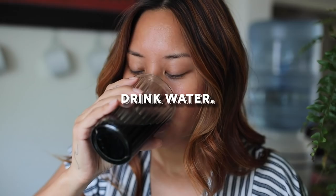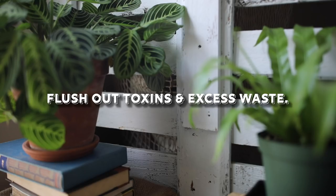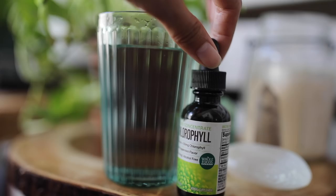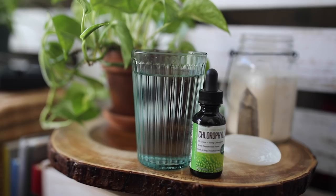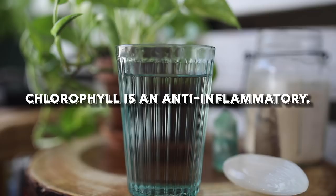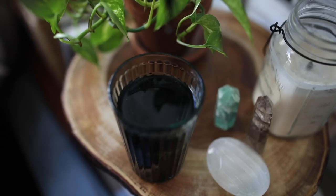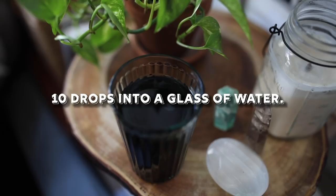Lastly, it just wouldn't be a proper skin tutorial without saying how important it is to drink water. My opinion is that when I drink water, I'm constantly helping flush out toxins and excess waste. I add this peppermint-flavored liquid chlorophyll to my water because I get really bored with the taste of just water. Chlorophyll is also another known anti-inflammatory, which is why a lot of anti-blemish products have chlorophyll in them. I do about 10 drops into a glass of water, around 2-3 glasses a day, and the rest of the time I just drink water by itself.